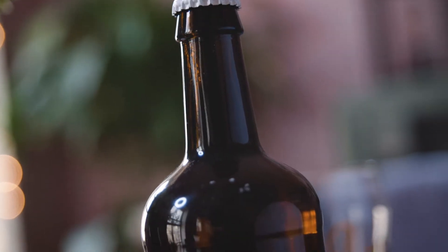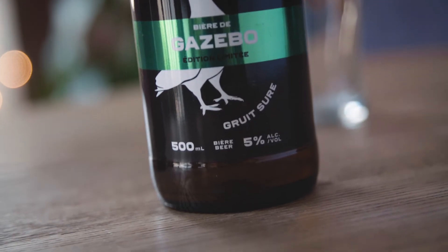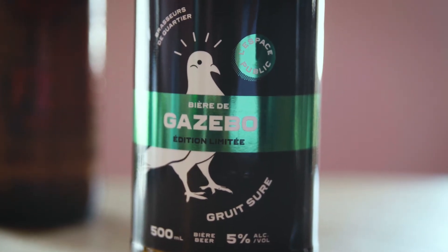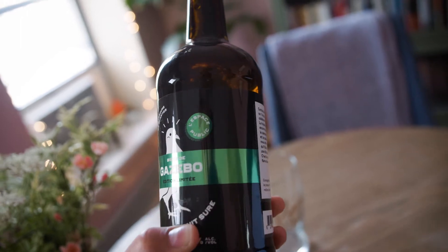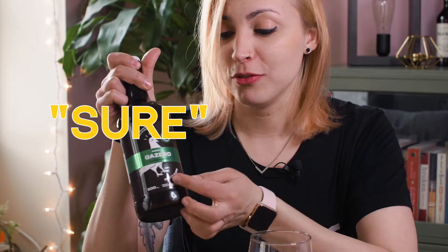So today I'm doing Bière de Gazebo. It's apparently limited edition. That much I can understand, and I assume it's made by Brasseurs de Côtier or L'Espace Publique. Isn't this fun? But I can tell it's a grouet for sure. I'm going to pop it open and we're going to go on this journey together.